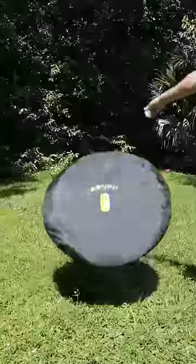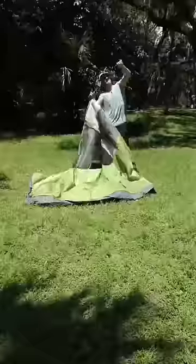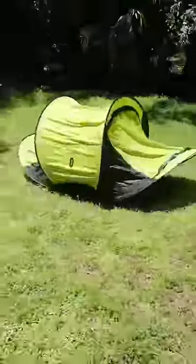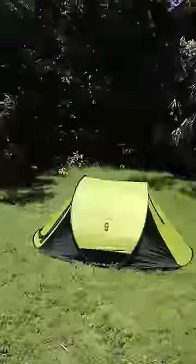Summertime camping hacks. This 2 second tent means no more struggling with awful tent poles. The tent can simply be flung up in the air and pops up in 2 seconds so you can get to sleep quickly anytime you want.